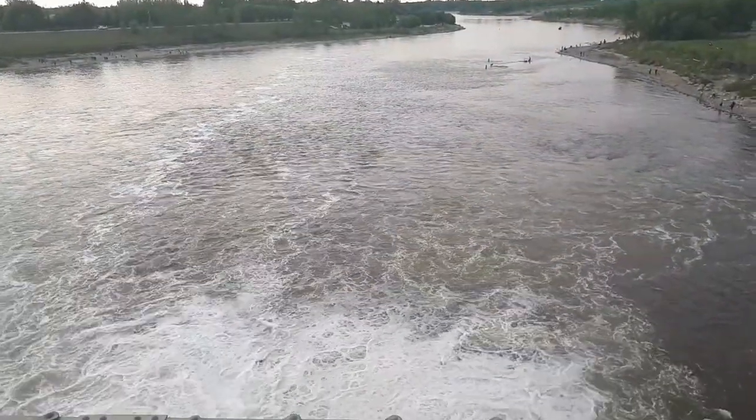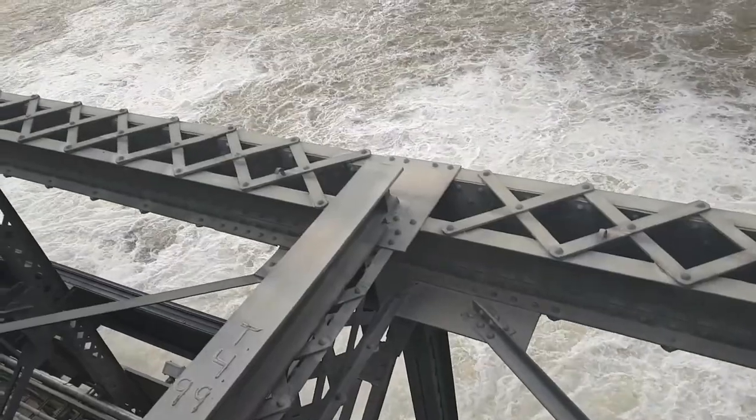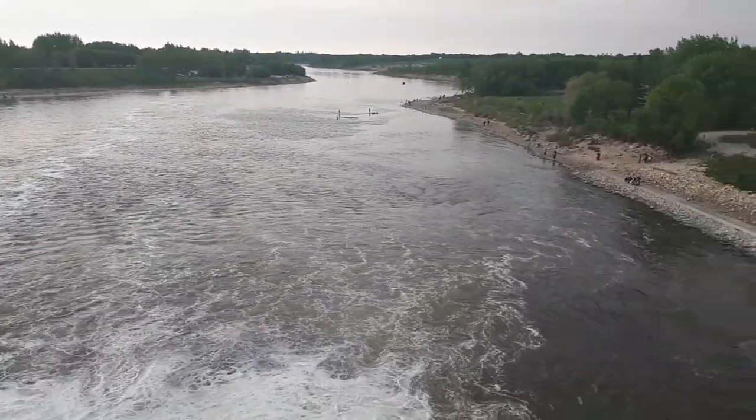So I'm in the middle of the bridge at the dam and as you guys can see the water is rushing pretty fast. You don't want to fall in there, so if you guys are around here, be careful. There's a good fishing spot over on the shore though.